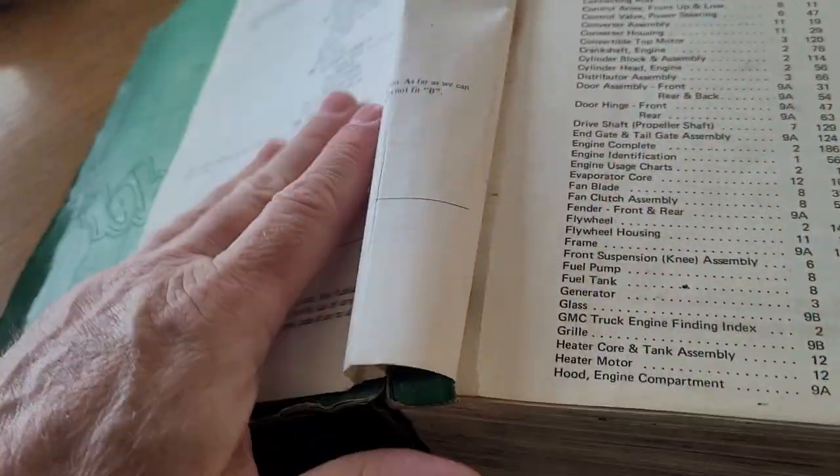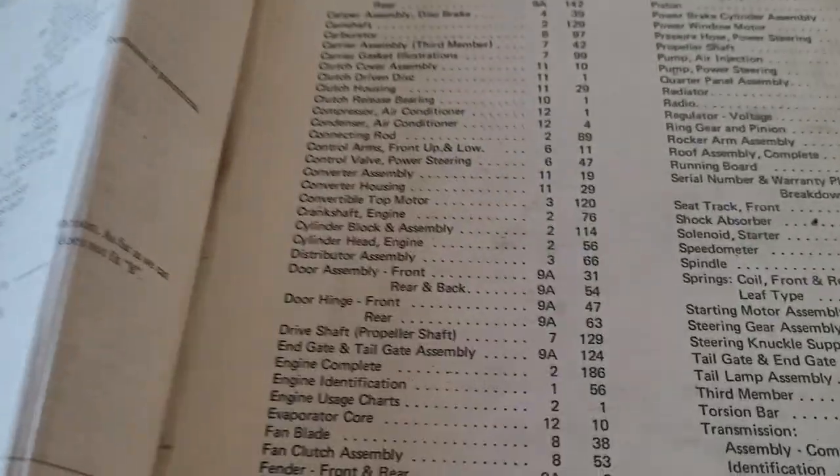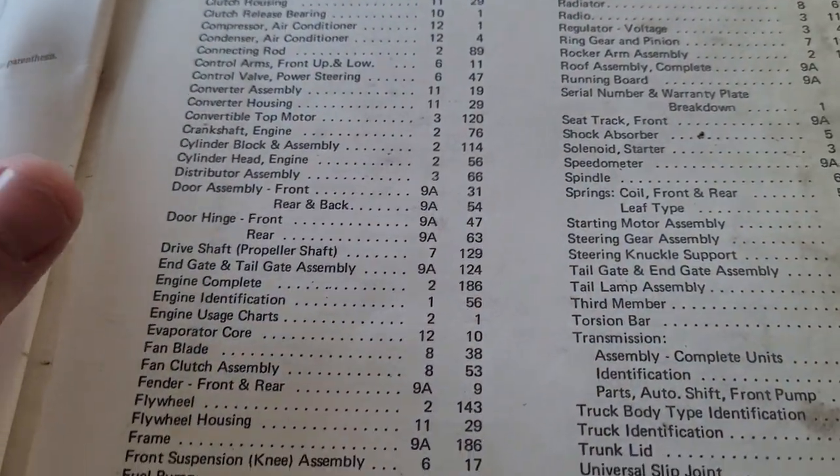So that covers a lot — that window regulator went into a lot of vehicles. Of course we know that; that's why everybody builds 350 Chevys — because that's what GM did. They made everything work with everything else.